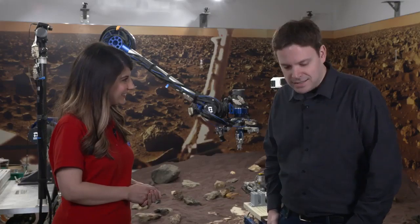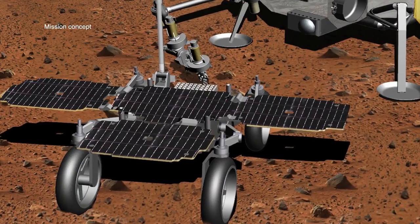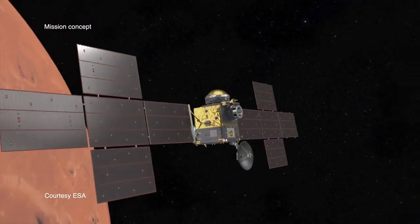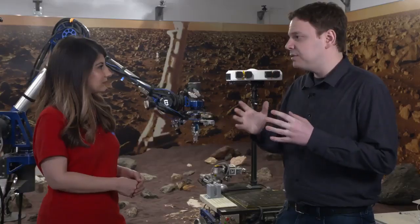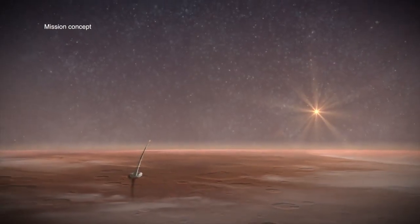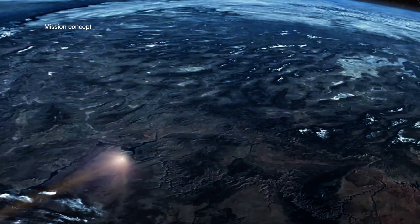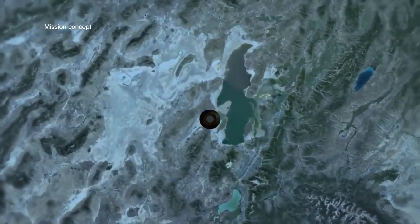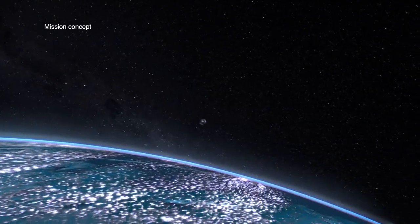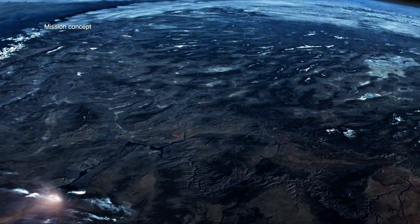That sounds complicated. It is complicated, but fortunately we're not doing it alone. We have a great partnership with the European Space Agency, and they're providing some major pieces of this mission. Within NASA, we've actually got a number of centers working on all of the different pieces. We're partnering with Marshall Space Flight Center for the Mars Ascent Vehicle, Langley and Ames for the Earth Entry Vehicle, Glenn for the sample fetch rover wheels, and Goddard for the orbiter payload. It's a whole NASA effort to get Mars sample return done.